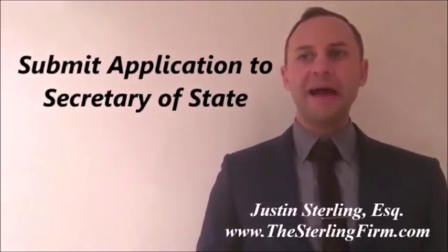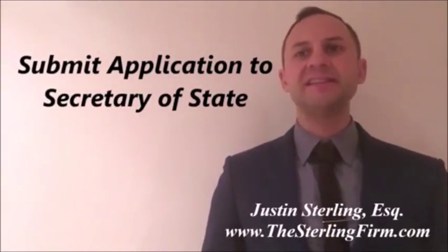To obtain a State registration, the application must be submitted to the State's Secretary of State.